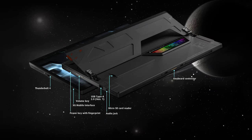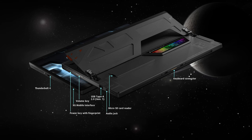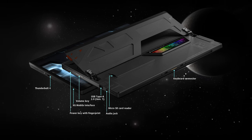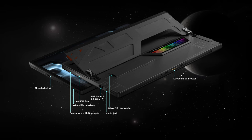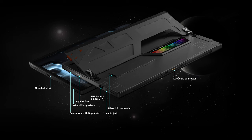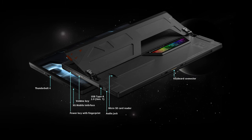Considering that this is a 2-in-1 device, we're pretty happy with the port selection. There's one full-sized USB 2.0 and two USB Type-C 3.2 Gen 2 ports, one of which supports Thunderbolt 4. There's also a microSD card reader and an audio jack.